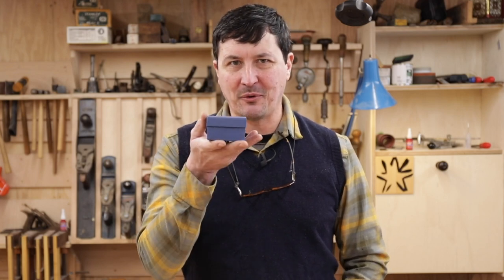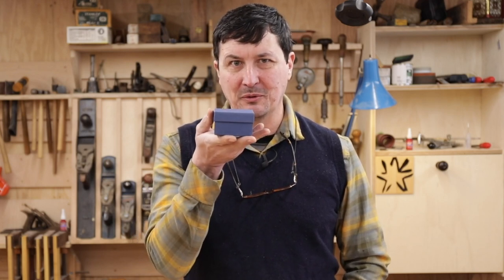Welcome back to the shop, friends. I have a very exciting video for you today that you're not going to want to miss, because if you don't watch this video, you'll never find out what is inside this little blue box.